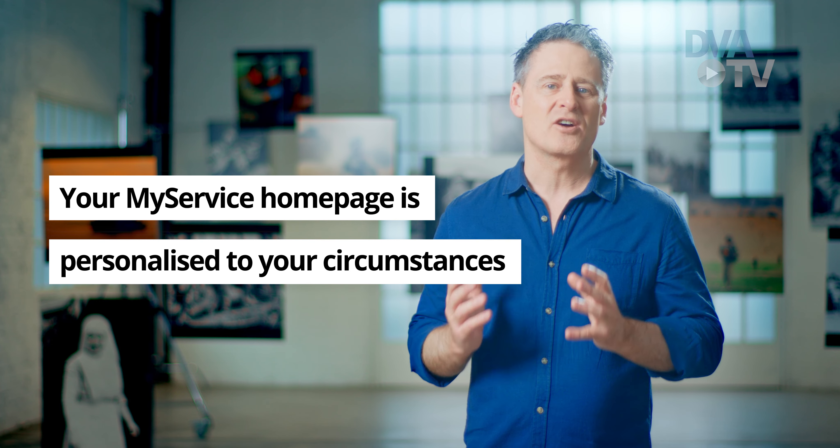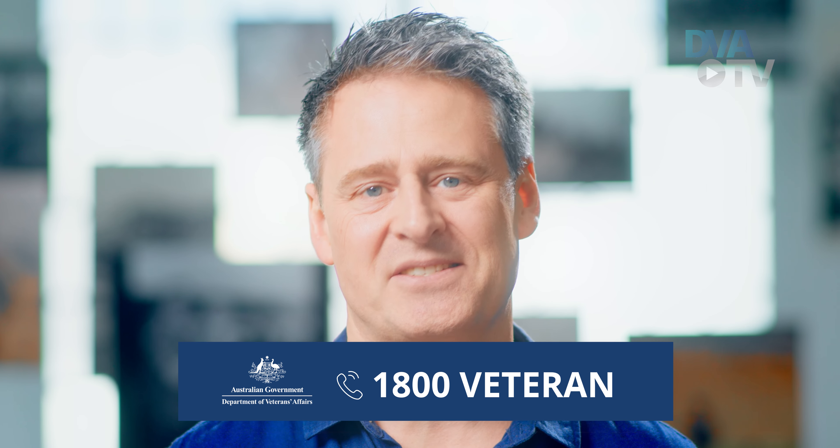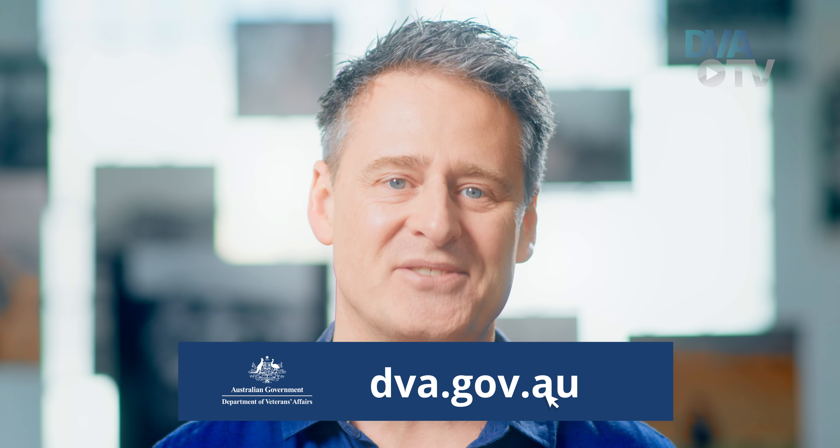Your MyService homepage is personalized to your circumstances. We're here to support you. If you have any questions, call us on 1800VETERAN or go to our website at dva.gov.au.